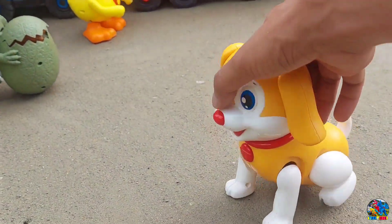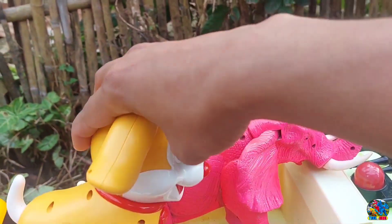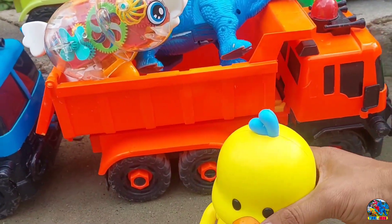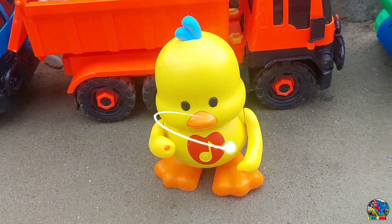Keren banget, kan? Yaudah, kita ambil anjingnya, teman-teman — kita naikin di truk bersama si gajah. Mantul. Kita lanjut lagi. Lihat nih, yang warna kuning — ini bebek, teman-teman. Kita langsung nyalahin. Mantul-mantul. Wah, ternyata ini bebek yang bisa joget-joget!